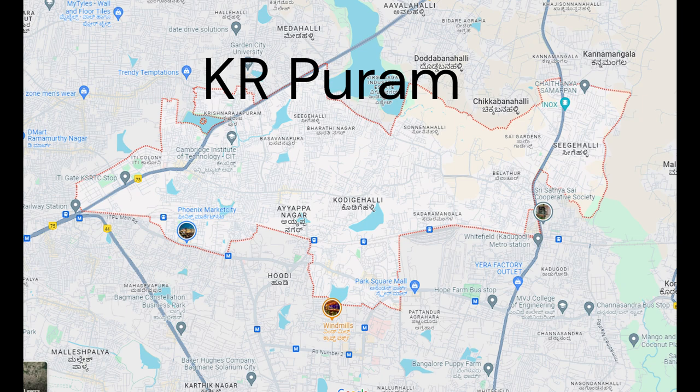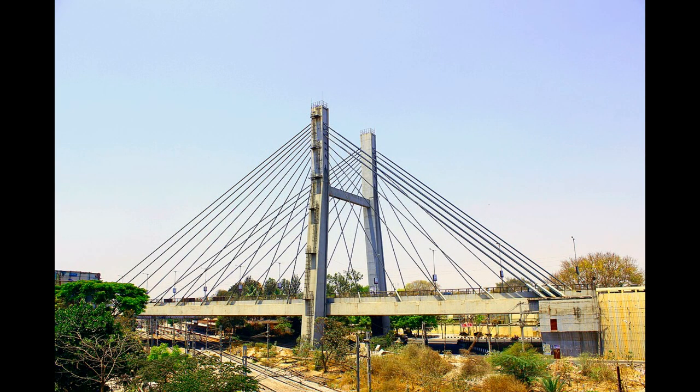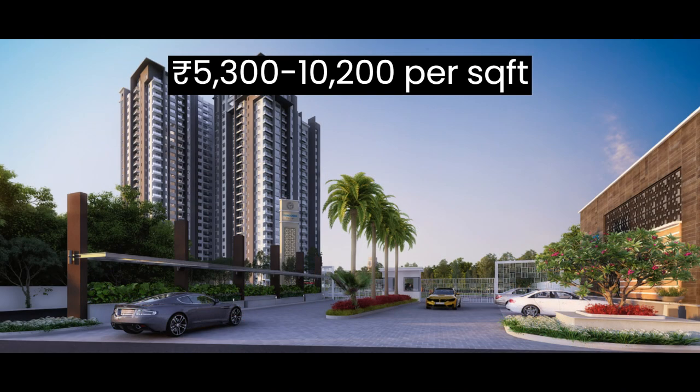Starting off we have K.R. Puram, a rapidly growing residential area known for its connectivity to IT hubs and serene residential pockets. Here the market rate starts from ₹5300 to ₹10200 per square foot.